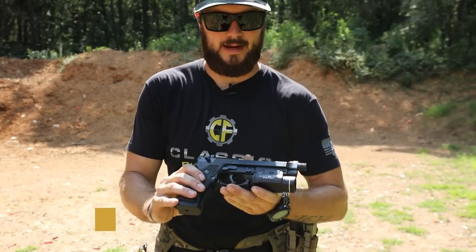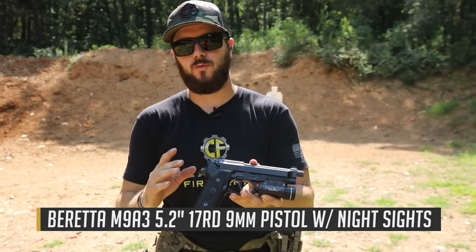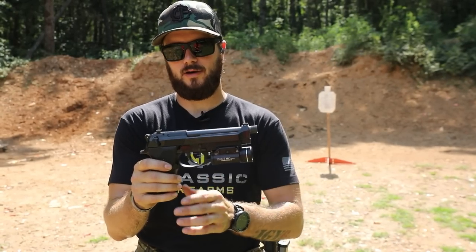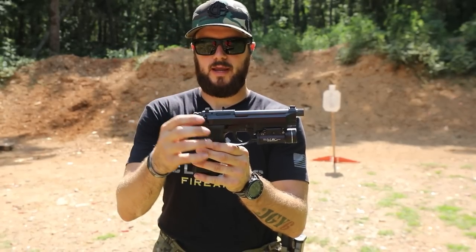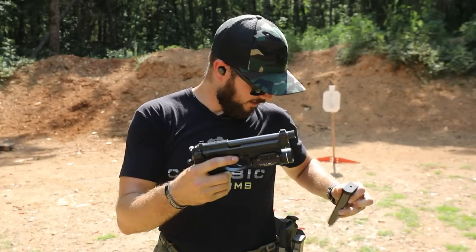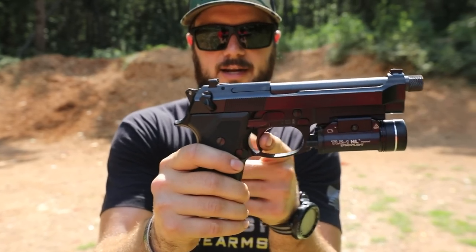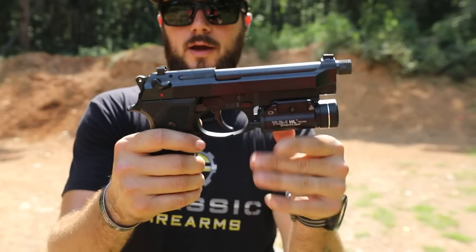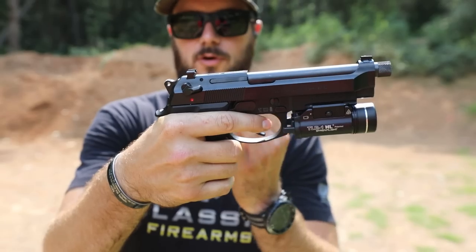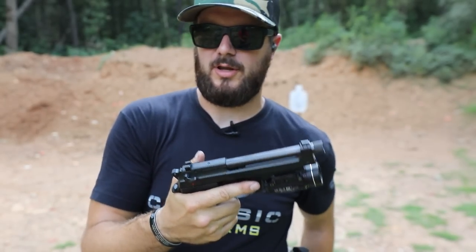The first gun we're going over today is the Beretta M9A3 — one of my personal favorites. A couple of features: 1911s have different safeties and different actions than Glocks or this M9A3. Even though it's hammer-fired, it has a different safety location. Also, unlike a 1911 which is single-action only, this one is single-action/double-action. That means even with the hammer forward, when you flip it to fire, you don't have to cock it yourself — you can fire from that position, which is your double-action.